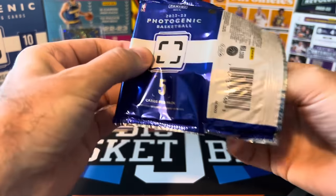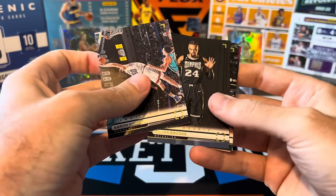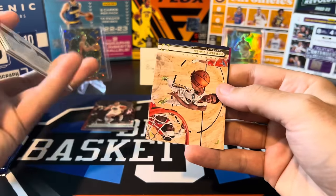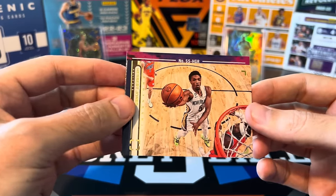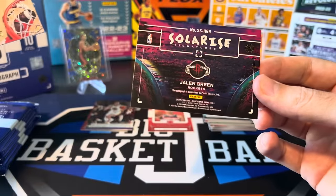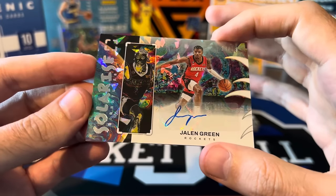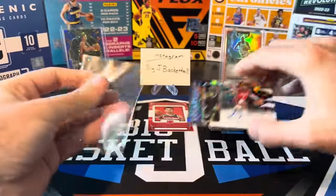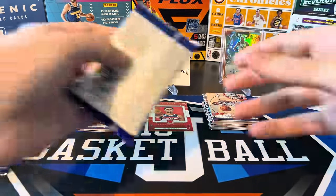Pack four: Aaron Gordon, Dillon Brooks with the Memphis jersey — didn't last too long on that team — Gary Payton, Herb Jones. And this one is backwards — it might be our auto already. Solarize Signatures — Jalen Green! Unfortunately not a rookie since this is after his rookie year, but Jalen Green auto to 75, and that's a pretty nice looking card. Not a rookie auto, but I'll take a Jalen Green second year to 75, especially with the way he finished the season. So not a huge auto but not a terrible auto, and we still got six packs to go.